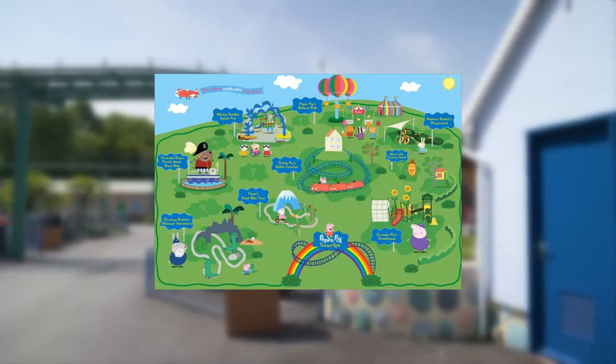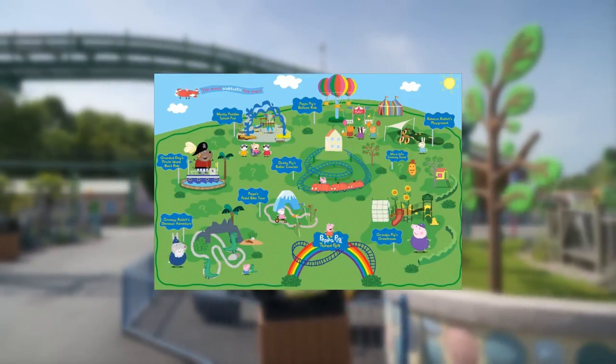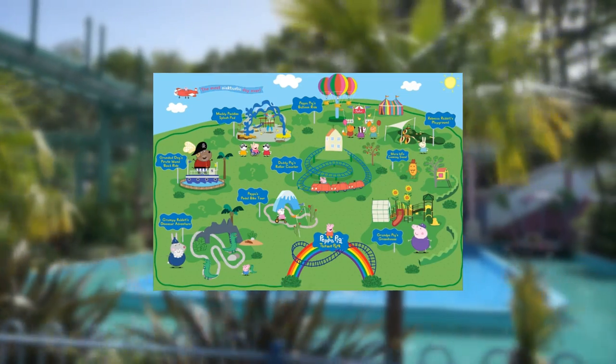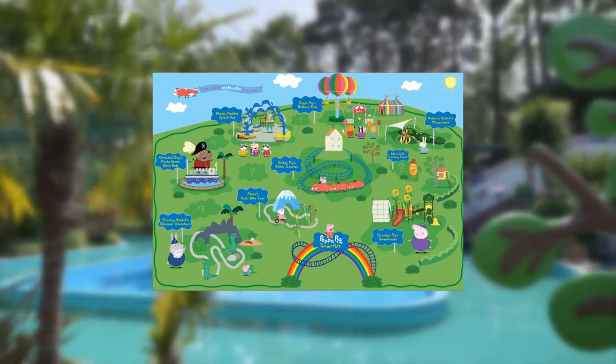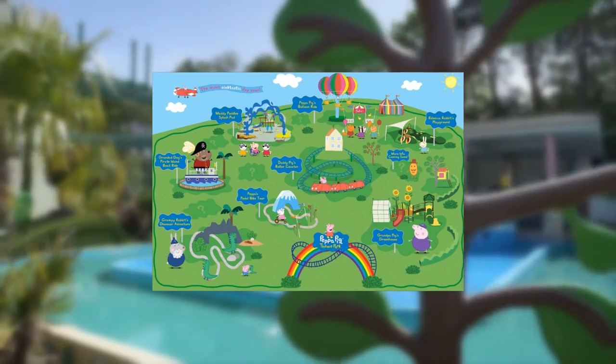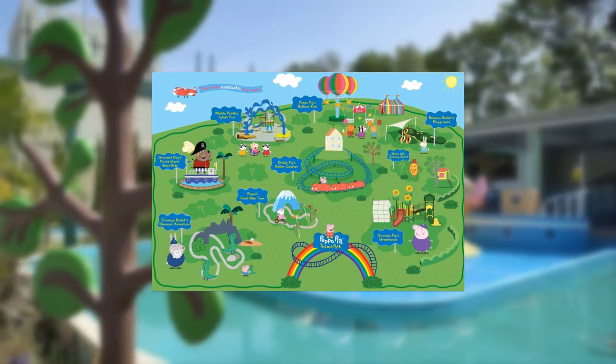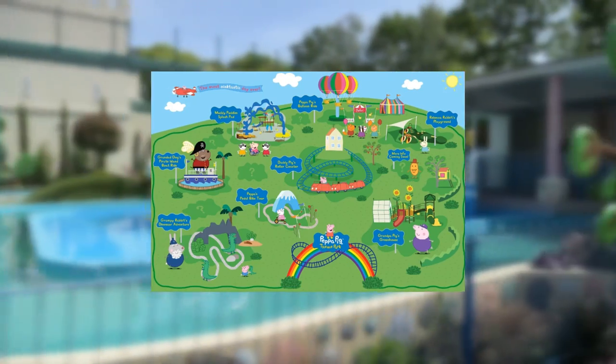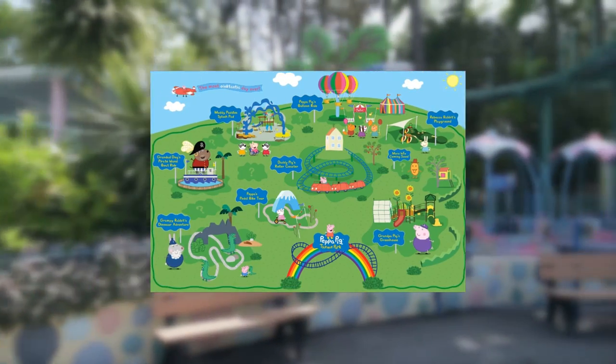Next up, Peppa Pig's Balloon Ride. You could see this at the Peppa Pig World at Poulton's Park, and it's coming to Florida as well. After winning the Funfair Raffle, riders soar through the sky with Peppa Pig in Miss Rabbit's Hot Air Balloon and experience views from the top. It's your classic Zamperla Samba Balloon Ride, and it should be a wonderful ride for thrill seekers of all ages.